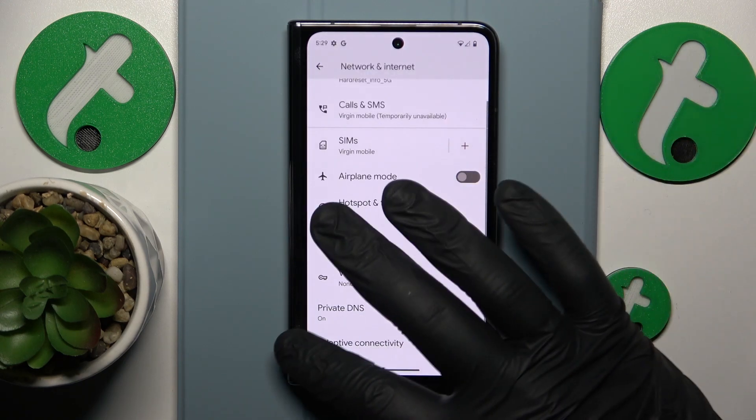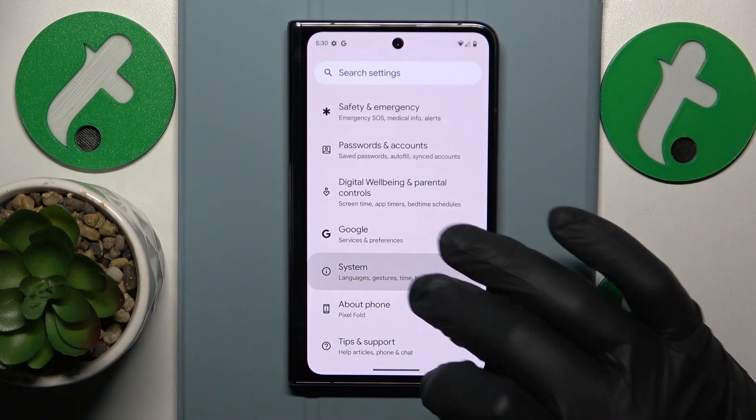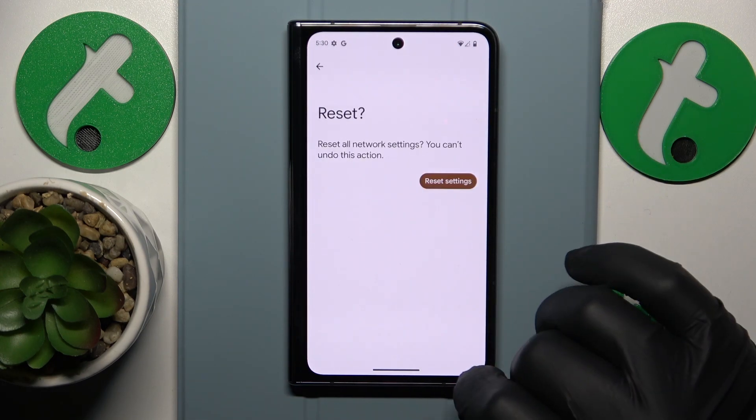The final advice is to go into the System category of Settings, then Reset Options, and select 'Reset Wi-Fi, Mobile and Bluetooth Preferences'.